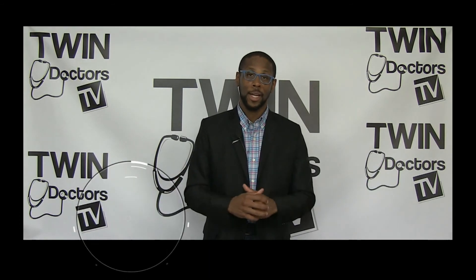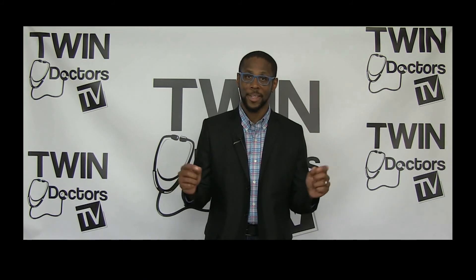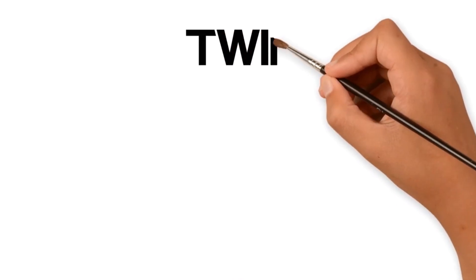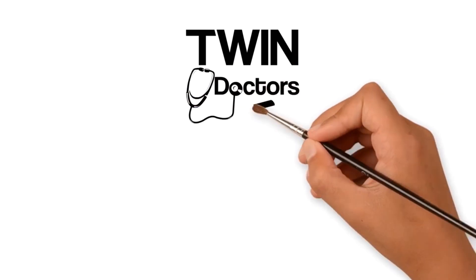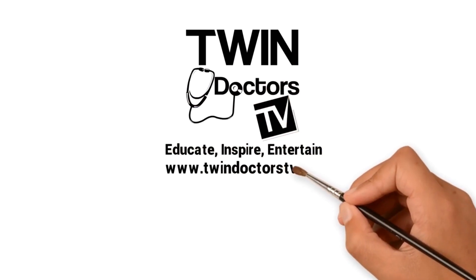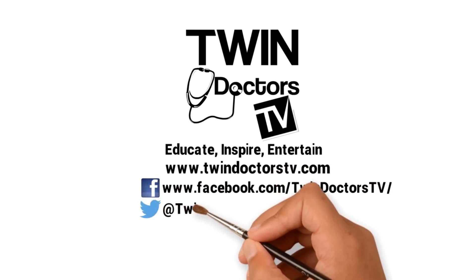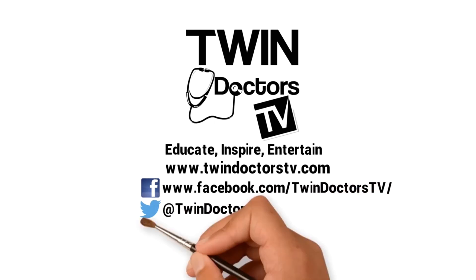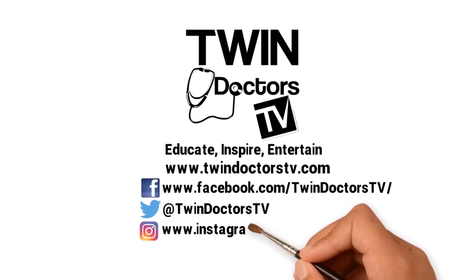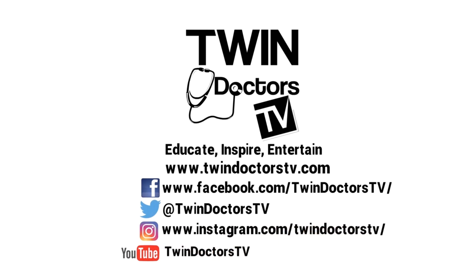So that's it, folks. For Twin Doctors TV, I'm Dr. Jamel. Until next time, stay informed and stay healthy. Twin Doctors TV — educate, inspire, entertain. Follow us at www.twindoctorstv.com and on Facebook, Twitter, Instagram, and YouTube. Stay healthy. Bye now.